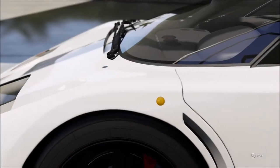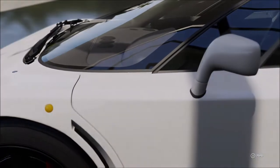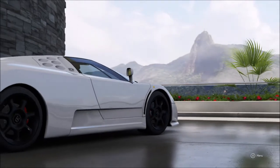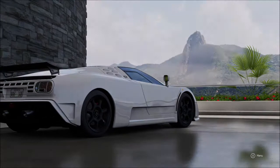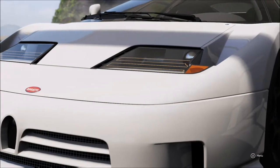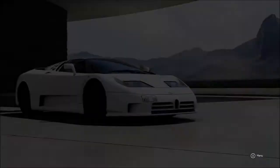Hi again guys and welcome to another speed build for Forza 6. As always, if you would like to get this tune fitted straight onto your car, you can find it in the storefront using the keywords down below. This particular build is of course for the Bugatti EB110, a pretty awesome supercar. I think some people love it, some people don't like the looks as much — personally I think it's a great looking car.